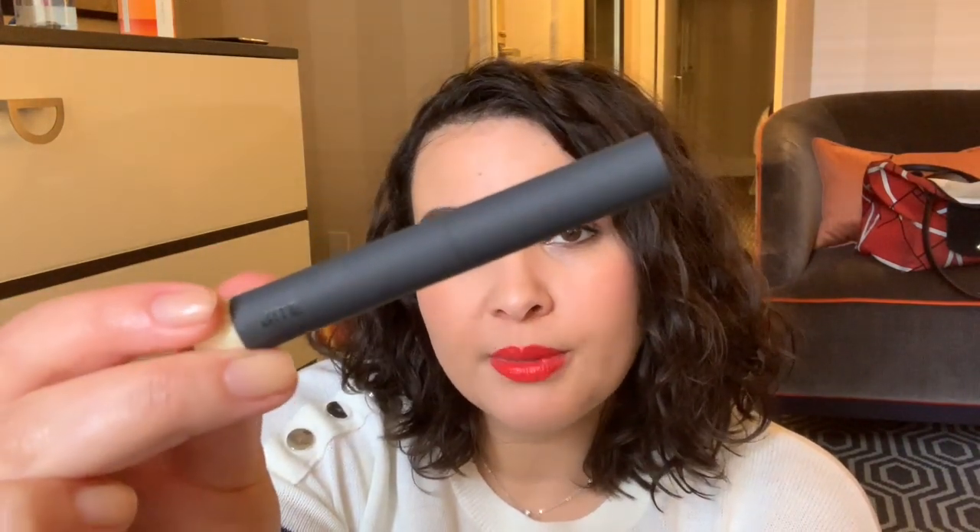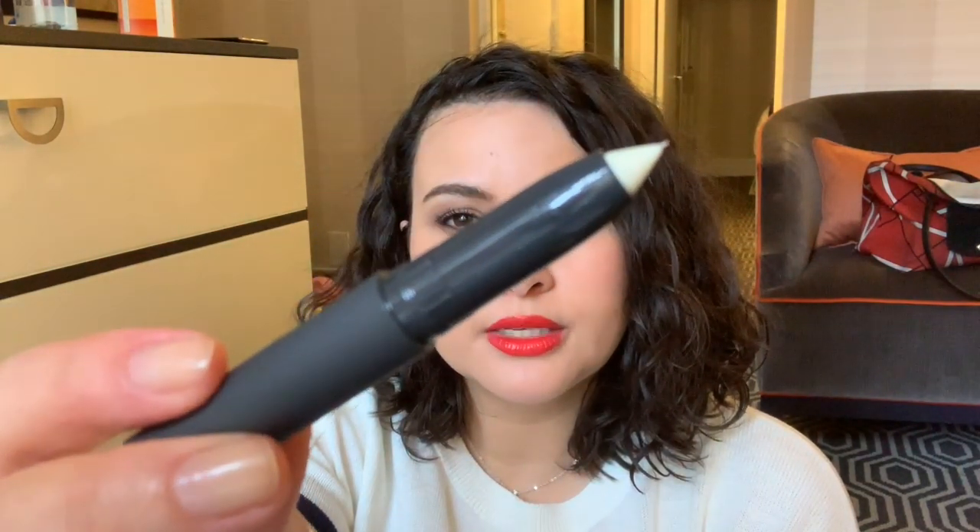And this is a lip primer, lip filler. You put this on your lips before your lipstick to help fill in all the little cracks and crevices on your lip. This is what it looks like - it kind of feels a little bit waxy.